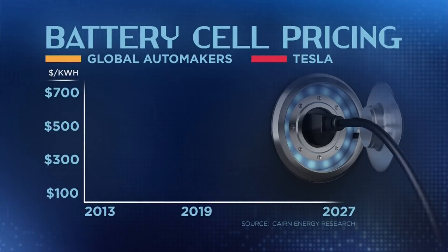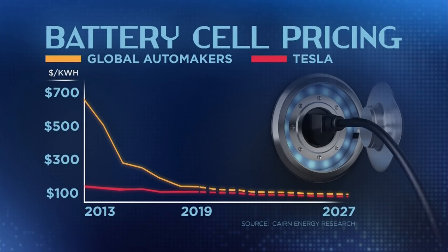The battery remains the costliest part of the vehicle, so it's really important that we improve our efficiency and design to make them more affordable. Tesla is already well ahead of competitors when it comes to battery costs, partially because of the size and scale of the gigafactory.